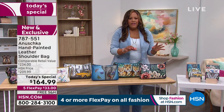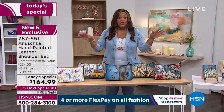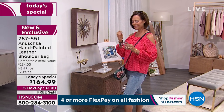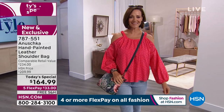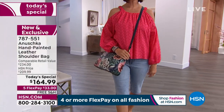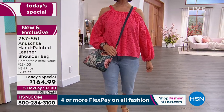Let me go over the value for you. If we were to go out to a boutique right now, the lowest price we could find is $234. You're not spending that today. The Today's Special is $164.99 — let's just call it $165. It is $70 off the retail value, $45 off HSN's price, and the price will go back up after midnight.